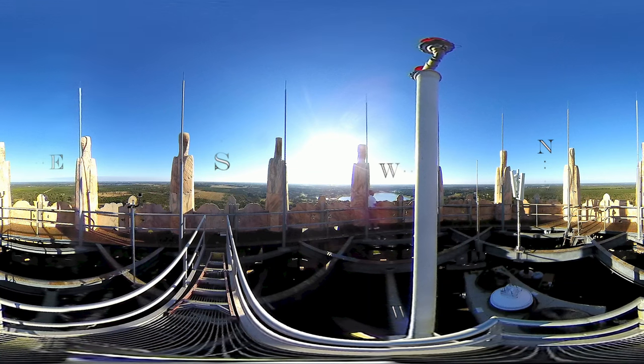Moving around a little bit to the northwest, you can see a few structures in the distance — that's the city of Winter Haven. The white structure a little closer is the Legoland Hotel.